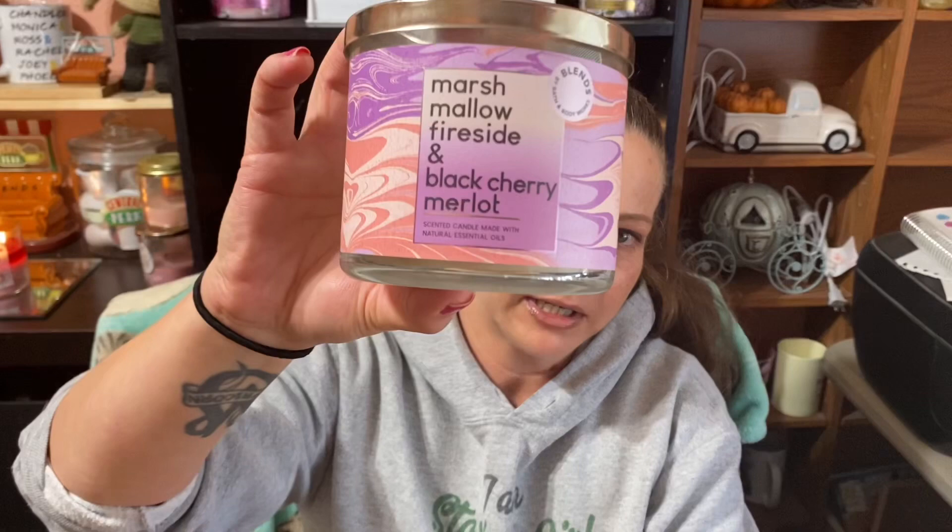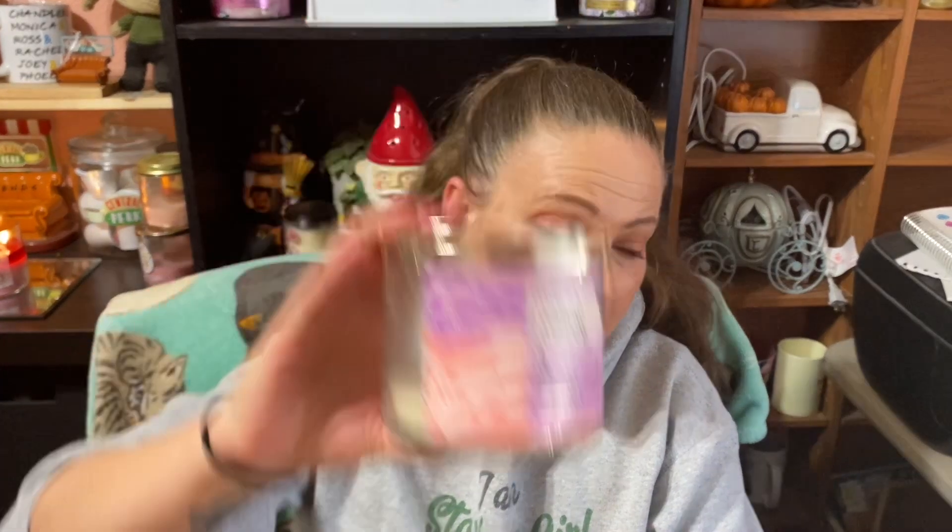Next is Marshmallow Fireside and Black Cherry Merlot. I was kind of disappointed because the throw wasn't very far — maybe medium, not close to high, here in the office, and for a three-wick that's not great. The notes are Toasted Marshmallow, Crystallized Amber, Wild Black Berries, and Velvety Red Wine. Most of what I got was the Marshmallow Fireside. A few times after putting it out my husband noticed a burning smell more than anything else. It was pleasant but I could have used a stronger candle. I do have another one and I'm hoping it was just a dud.